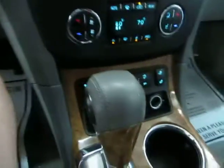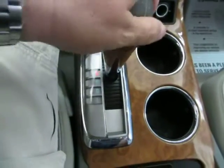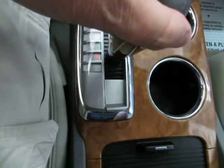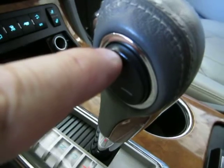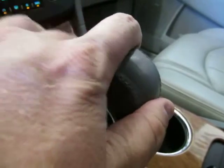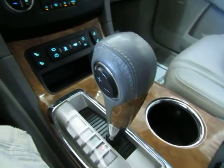You do have an automatic transmission with a manual shifting mode. In drive mode that's how you'll drive it most of the time, but if you push it down to L, you can shift by tapping — press plus to shift up, press minus to shift down. If that doesn't interest you, just leave it in D and the automatic transmission will do all the shifting for you.